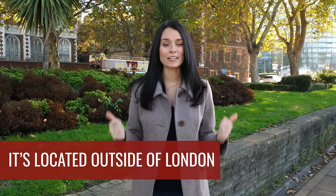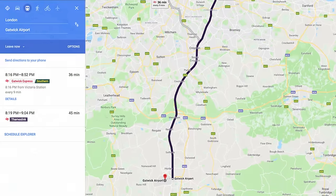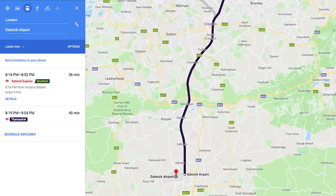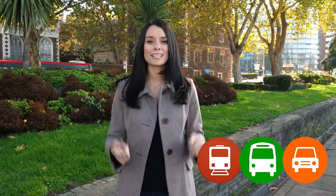Gatwick Airport is located outside of the city — it's all the way south of London — which means that taxis are actually really expensive to and from the airport. There are however lots of transportation options to get you from the airport to the city.